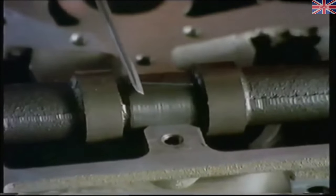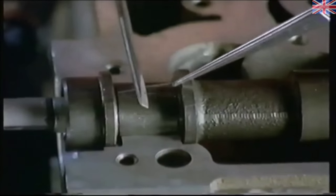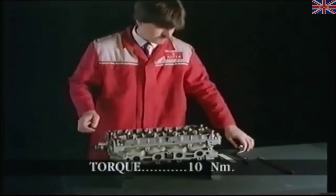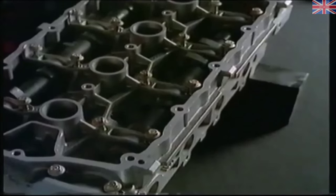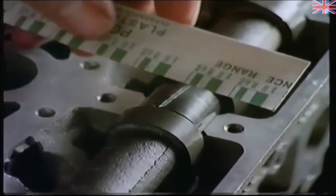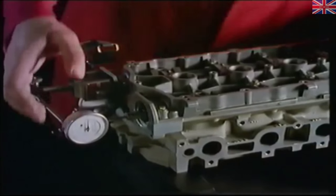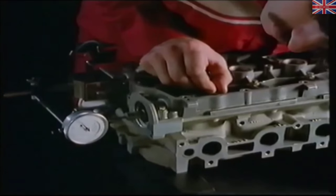Place the camshafts in position and lay a piece of plastic gauge along each journal. Fit the bearing ladder and tighten the bolts to the correct torque. Loosen and carefully remove the ladder, then measure the thickness of the flattened plastic gauge using the special gauge card and check the clearance against figures in the repair manual. If excessive, repeat the test with a new camshaft. Camshaft end float must also be checked using a dial gauge — if excessive end float cannot be cured with a new camshaft, a new cylinder head must be fitted.